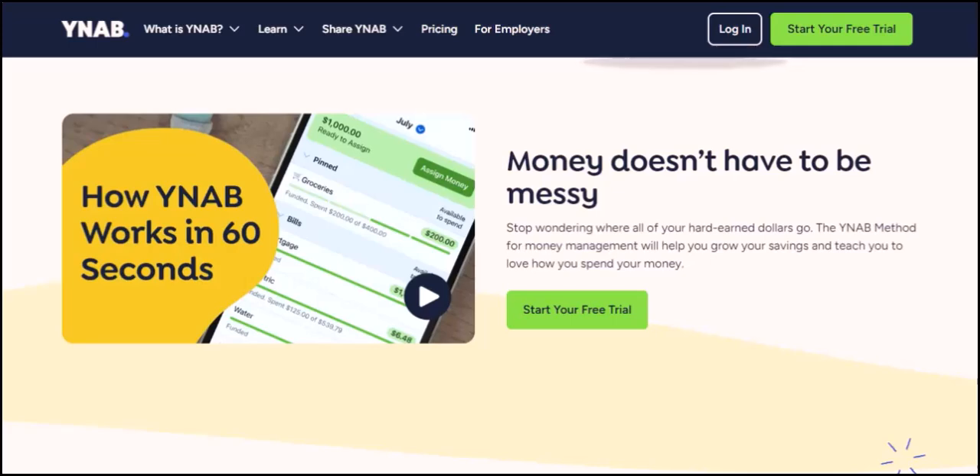Here's the key difference between YNAB and other budgeting apps: YNAB doesn't directly link to your bank accounts or credit cards. While that might sound counterintuitive at first, it actually has a big benefit. Instead of automatic downloads, YNAB encourages you to manually enter your transactions. By manually entering transactions, you become more mindful of your spending — forced to confront each purchase, categorize it, and assign it the money you've already budgeted. This simple act of entering data creates a powerful awareness of where your money is going.